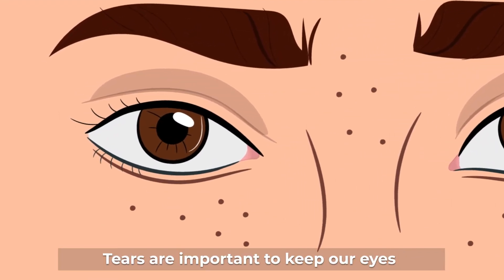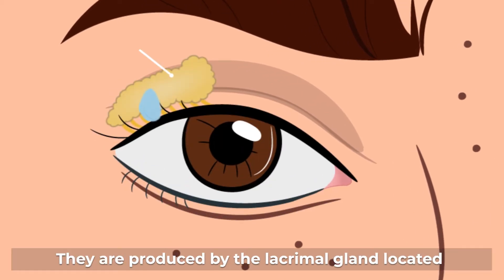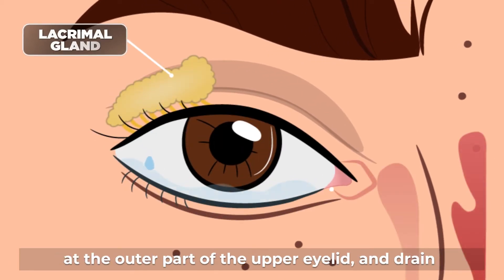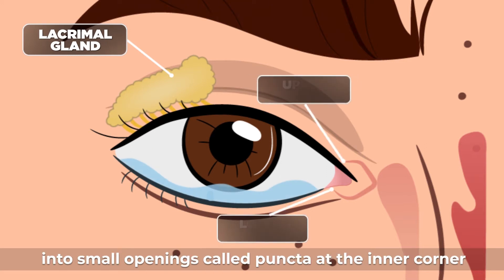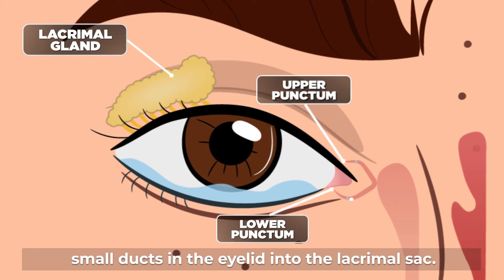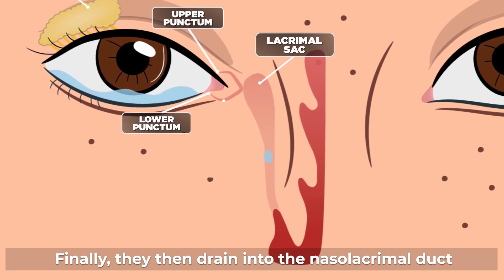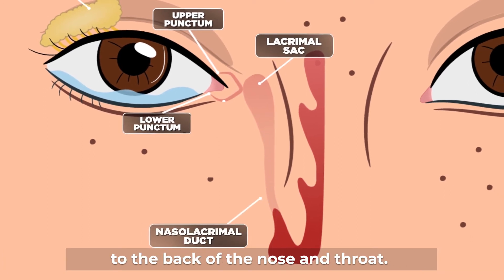Tears are important to keep our eyes healthy and moist. They are produced by the lacrimal gland located at the outer part of the upper eyelid, and drain into small openings called puncta at the inner corner of the eyelid. After entering the puncta, tears then travel through small ducts in the eyelid into the lacrimal sac, and finally drain into the nasolacrimal duct to the back of the nose and throat.